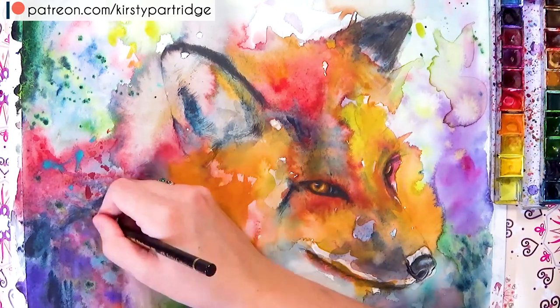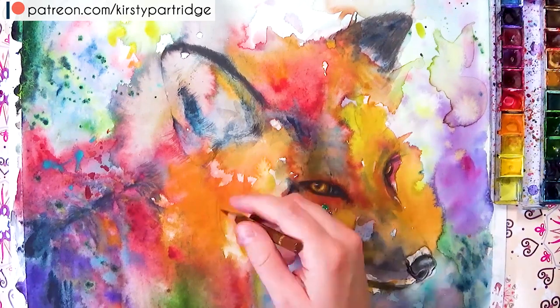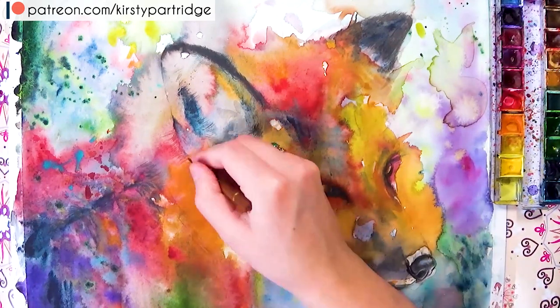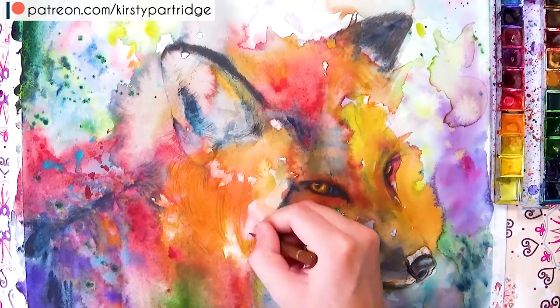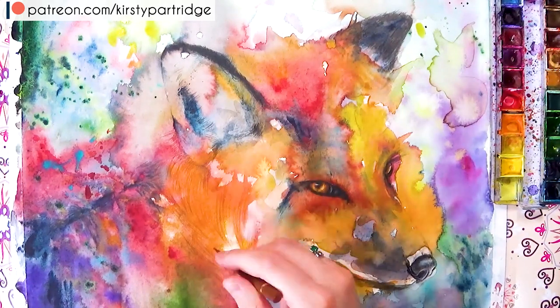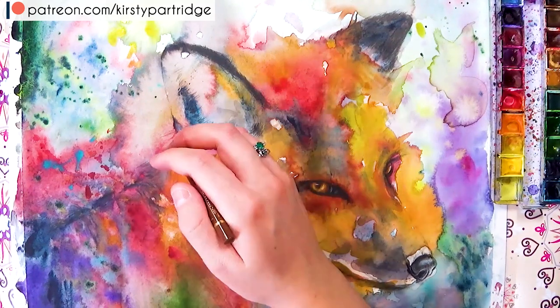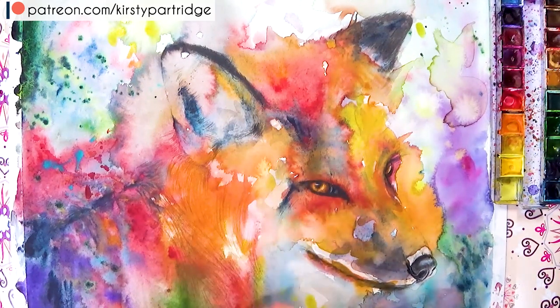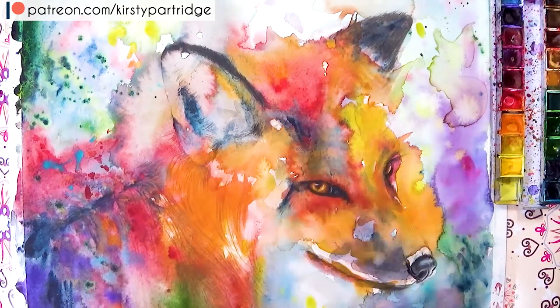You can make the print yourself, outsource it to a printing shop, or upload your photos to somewhere like RedBubble or Fine Art America. All you have to do is upload the photo and they'll print it onto art prints, mugs, t-shirts, and more. They handle all the shipping, so it's a really easy way to get a passive source of income from your artwork.